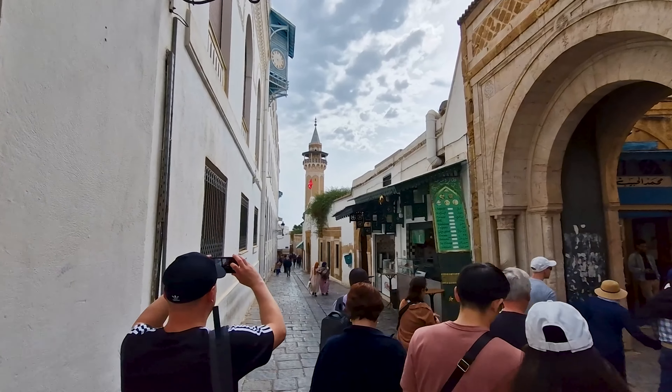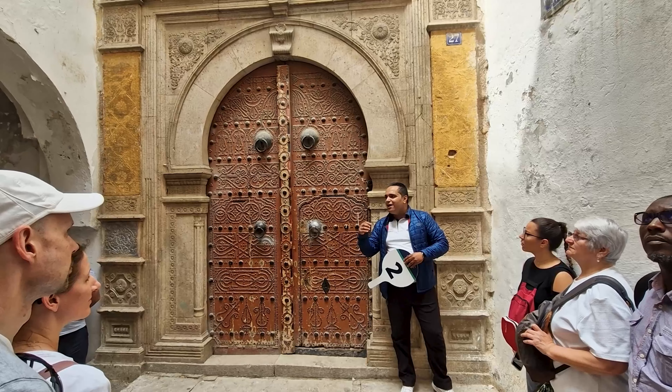Welcome to Tunis. We're doing the grand tour of Tunis today, so I'm really excited to see the sea.